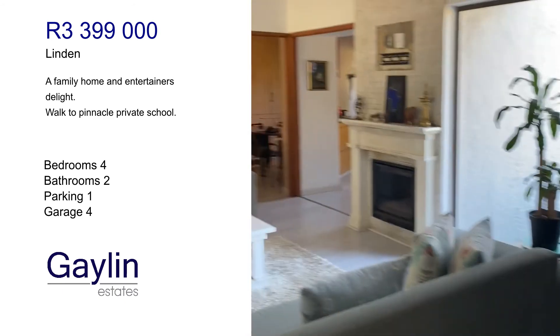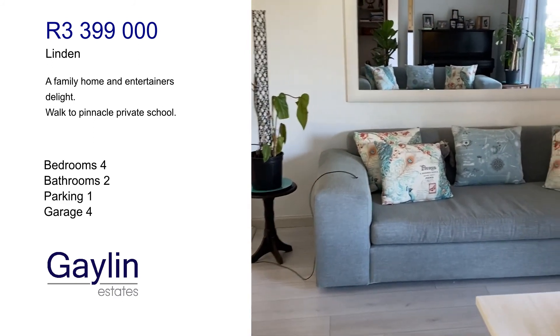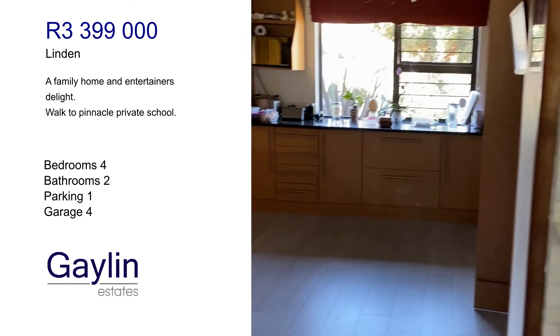This is the little room with the fireplace. And this is the kitchen.